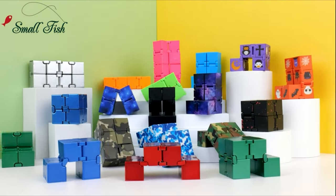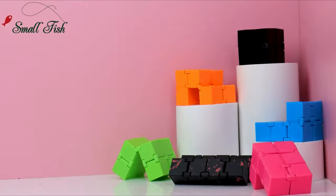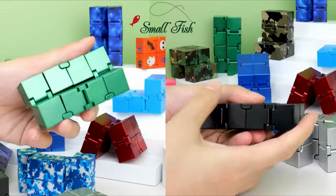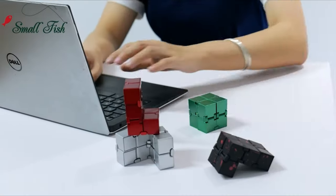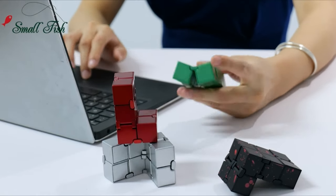Introducing the Infinity Cube Sensory Fidget Toy, the ultimate boss of fidgeting. With its one-handed playability, this prime fidgeting toy is suitable for everyone, from little children to teens and adults. It's perfect for girls, boys, women, and men alike. Say goodbye to stress from school or work with this amazing gadget.